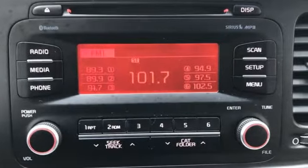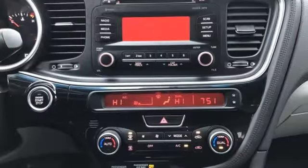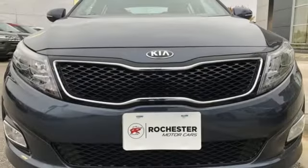Cars.com finds that with its creased sheet metal and low-slung shape, there's luxury car sophistication to the Optima's exterior that you don't see in a lot of family sedans. Kia — commanding attention.